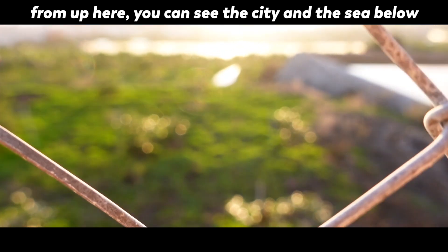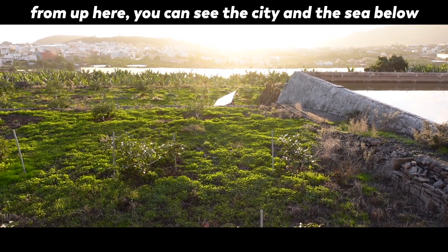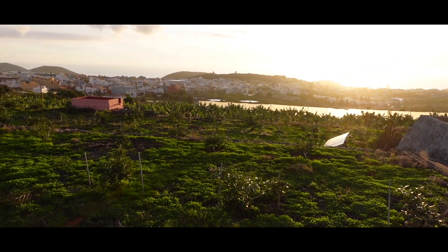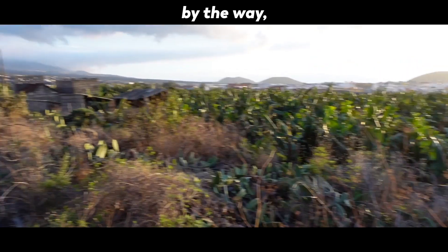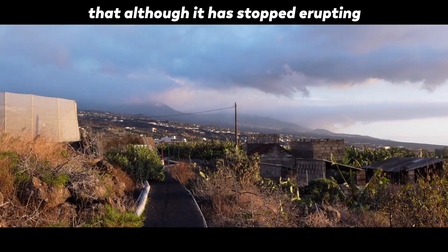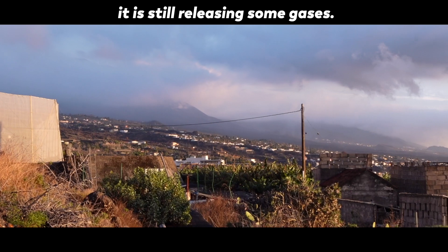From up here you can see the city and the sea below — isn't it beautiful? By the way, here you can see the volcano, which although it has stopped erupting, it is still releasing some gases.